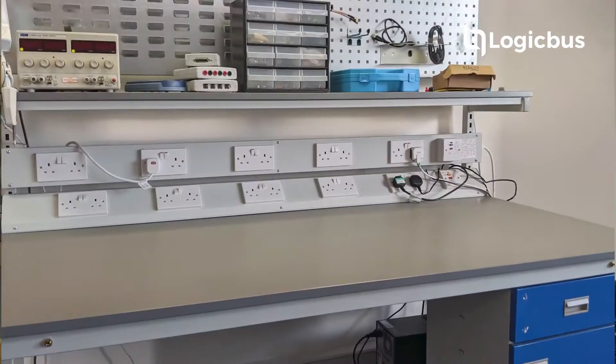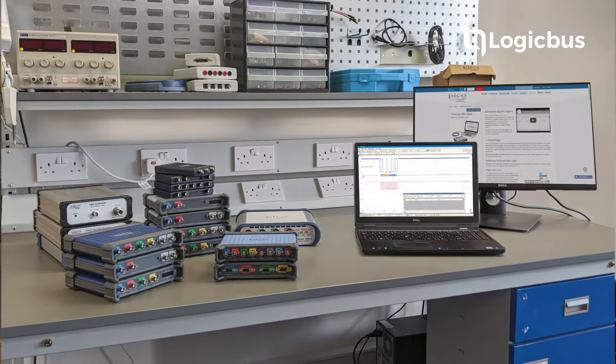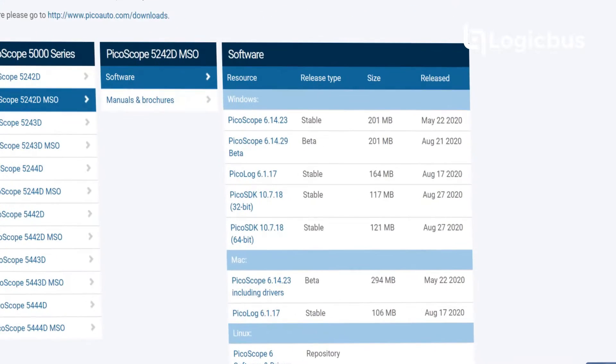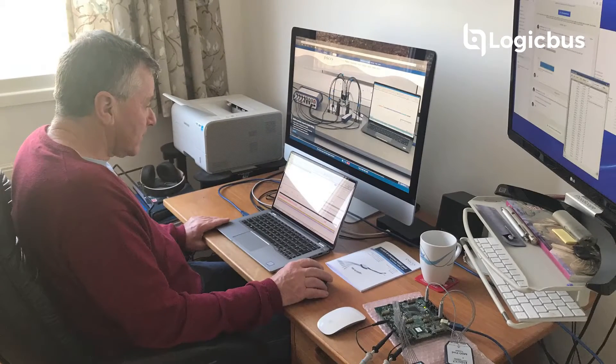Separation of the acquisition hardware from analysis and display means that Pico test and measurement products benefit from improvements to PC and display technology as it becomes available. Pico software can be installed on any Windows 10 machine and other industry standard platforms, so users have freedom to choose a desktop machine for the lab or a laptop at home or in the field.